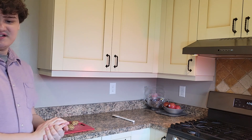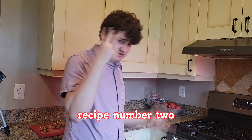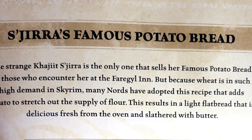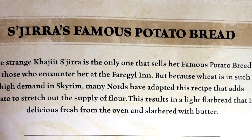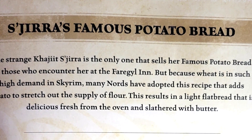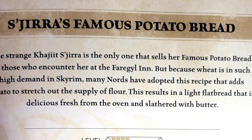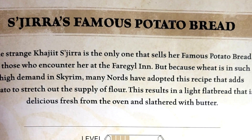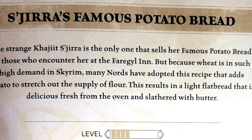We're going to let them cool in the fridge before we can taste test them, which will give us just enough time to make recipe number two. The strange Khajiit Shijira is the only one who sells their famous potato bread to those who encounter her in the Fargoul Inn. But because wheat is in such high demand and scarce, many Nords have adopted this recipe that adds potato to stretch out the supplied flour. This results in a light flatbread that's delicious fresh from the oven and slathered with butter.